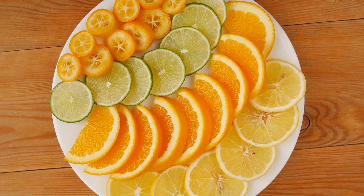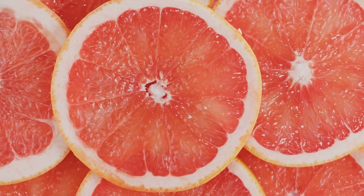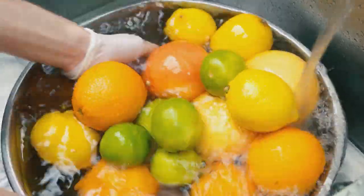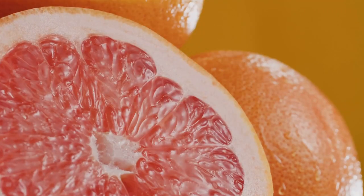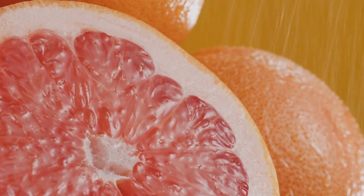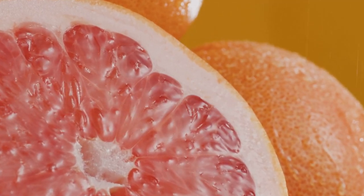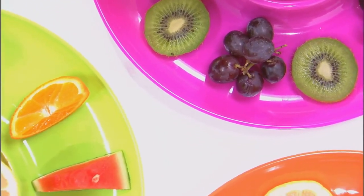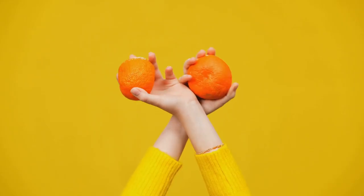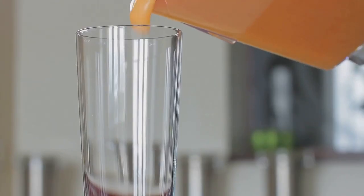Citrus fruits are another excellent dietary choice for those managing diabetes. Oranges, grapefruits, lemons, and limes are packed with fiber and vitamin C, and are low in calories, making them ideal for maintaining a healthy blood sugar level while boosting overall health. Citrus fruits are particularly known for their high vitamin C content, which is crucial for repairing tissues and protecting against heart disease. The soluble fiber and flavonoids found in these fruits can also help improve insulin sensitivity, which is vital for diabetes control.